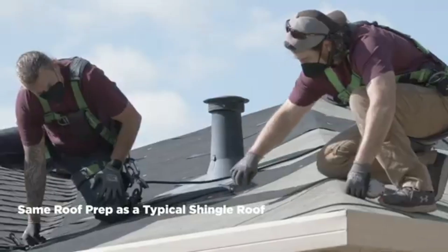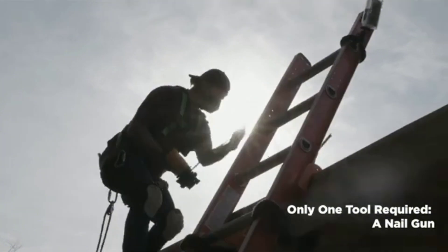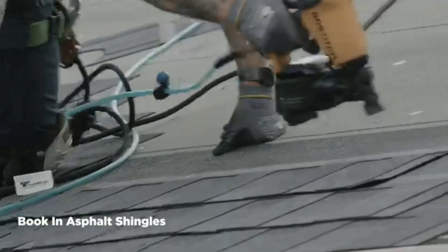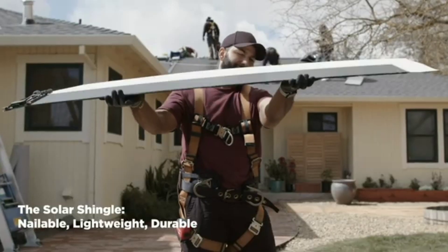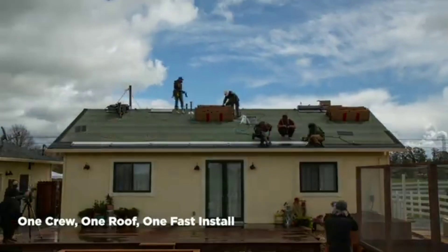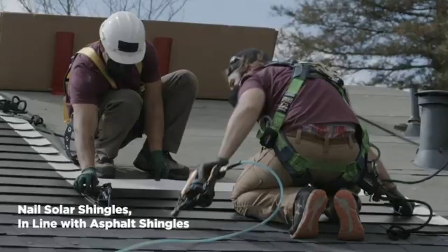Timberline Solar is made up of shingles, not panels or heavy tiles. These shingles are water-shedding, strong, and warranted to withstand winds up to 130 miles per hour. Rack-mounted solar installations, where the solar is separate from the roof, require the drilling of dozens of holes into the roof membrane. Any resulting damage related to those holes is not typically covered by roof warranties.